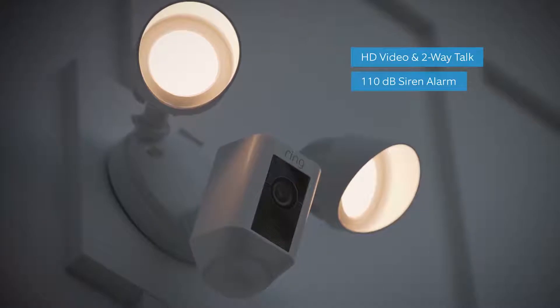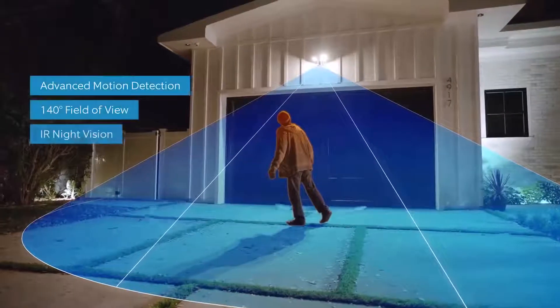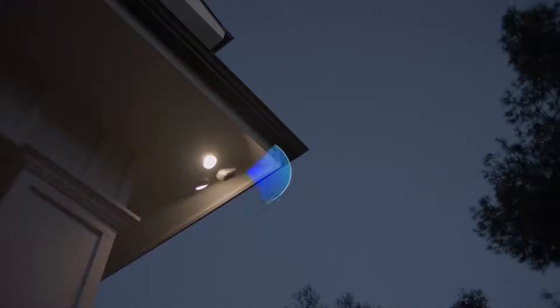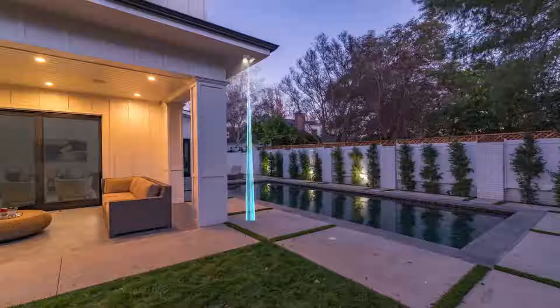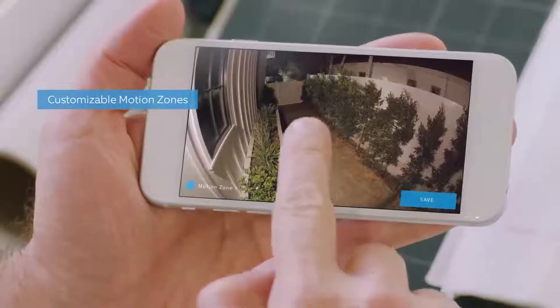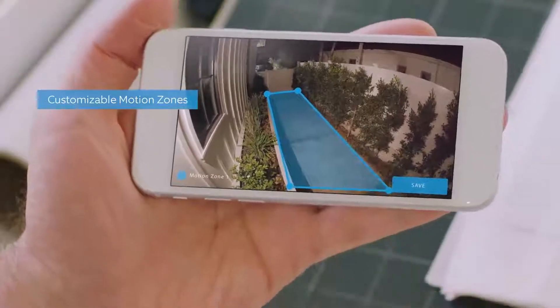Floodlight Cam is the ultimate in proactive home security. A 140-degree HD camera detects motion and captures video with two-way talk. Two high-beam LED smart lights illuminate every corner of your home for optimal video quality. You can easily customize Ring's advanced motion detection so you only get notified when it matters.